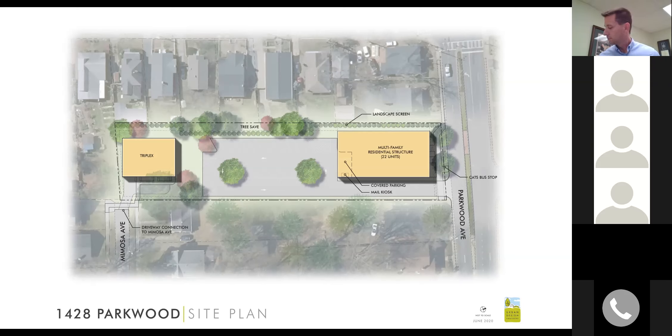A resident added: the initial concern was not wanting Mimosa to turn into a parking lot. You can't park on Hawthorne, Parkwood, or the Plaza, and you're creating 25 additional residences with less than two parking places per unit. We asked at the first meeting for a fence preventing any pedestrian access connecting to this new development, and that concern has been made worse by now creating car access. In response: vehicular access is provided only to the triplex — not from the multifamily building to Mimosa.